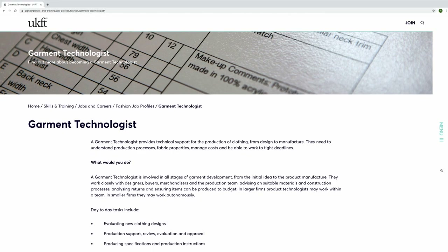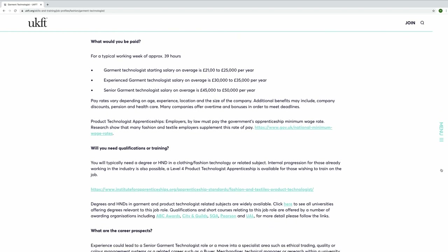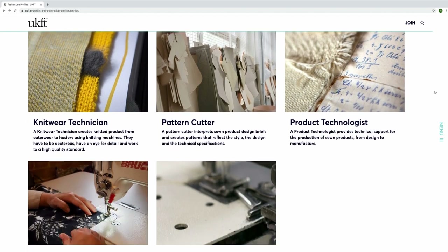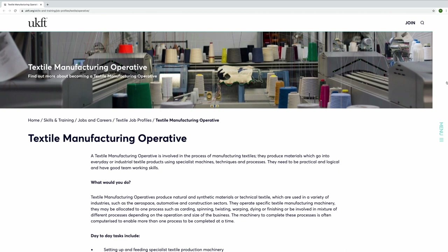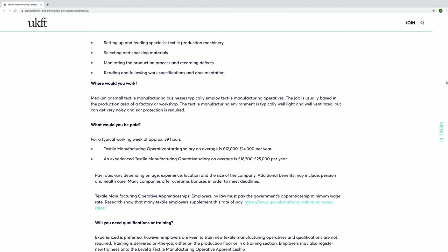They're also looking for garment technologists or product technologists — people who help develop the product. A designer will design the product, then get together with a garment technologist to work out how that item will look, be developed and made. Product developers work right across the industry, from textiles to furniture to shoes. They're also looking for textiles operatives — covering carding, spinning, weaving and learning how to use new looms — which can be an exciting career to build on.